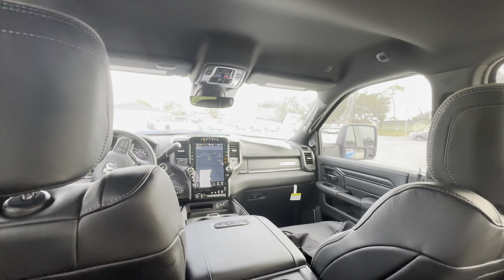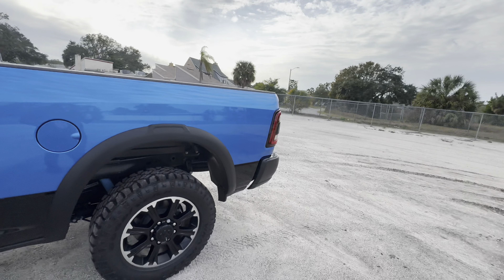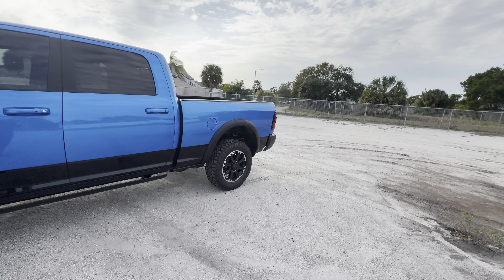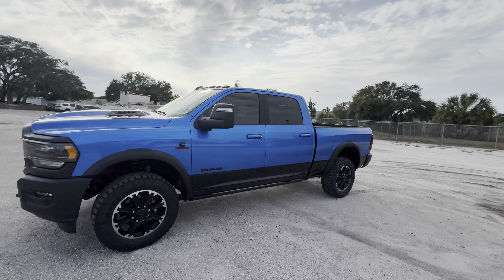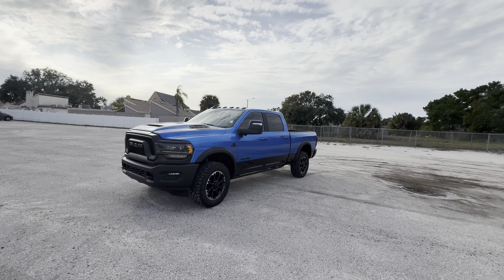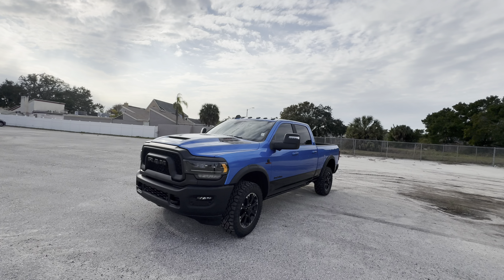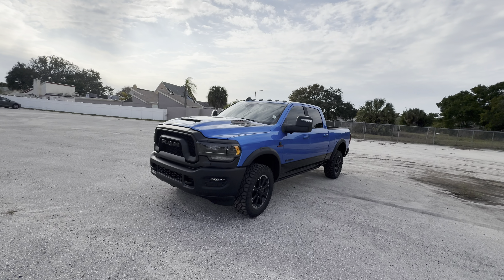There are subtle differences compared to the 1500, but for the most part the cab is very similar. It's the frame, the overall truck itself, and the power plant where you'll see the biggest differences. You can hear that Cummins just idling over there — it sounds a little bit like a school bus. I've never been the biggest fan of diesel trucks because of the sound, but if you need to tow a heavy trailer or boat, the 2500 with the diesel is simply unmatched by a gasoline power plant.